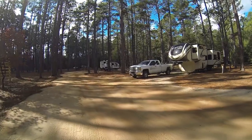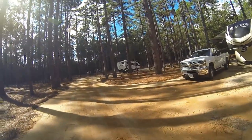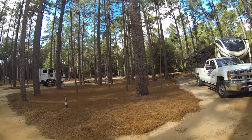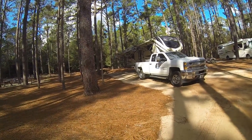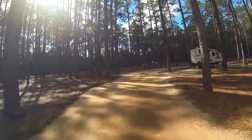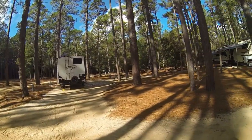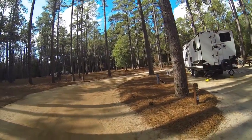Site 24 is a back in — a nice big site with lots of room. Sites 23, 24 and 25 are back out by the park road, so they do get a little more traffic than the rest of them, but not a lot. Site 25 is a pull through with lots of outdoor area and a nice space.